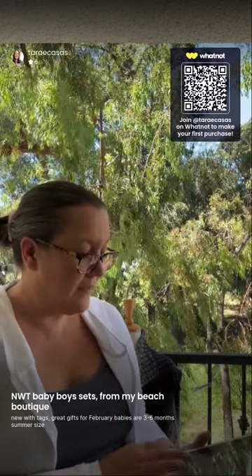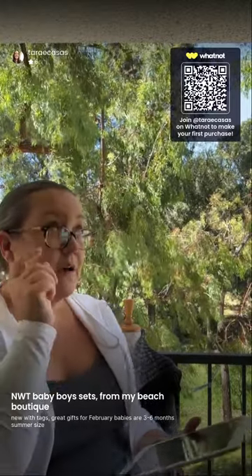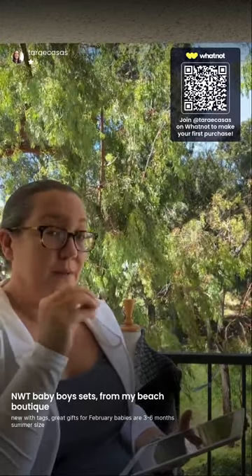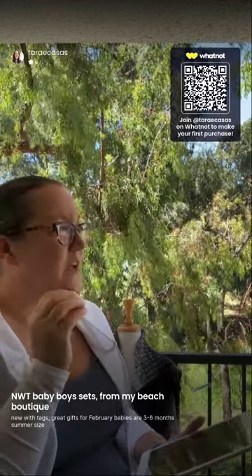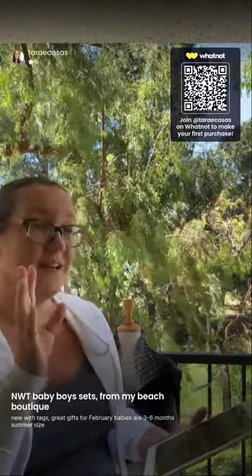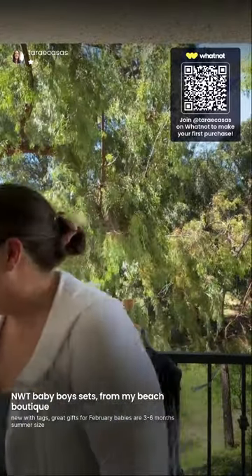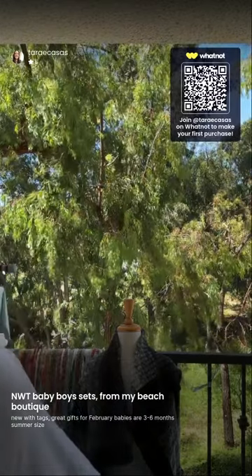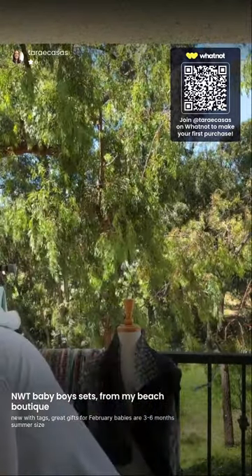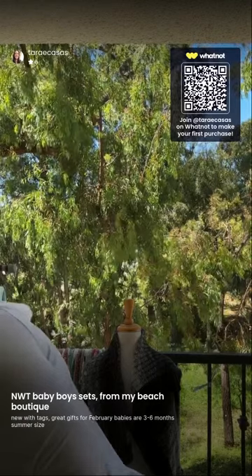We're going to start with some baby boy new-with-tag sets. Moms just now finding out the gender of their babies — conceived around Memorial Day — are at that 15-16 week mark, with babies due in February. So if you buy something in the three-to-six-month summer size, that would be good for February and March babies. A lot of what I have is summer items since we were a boutique at the beach, but I do have fall/winter as well.